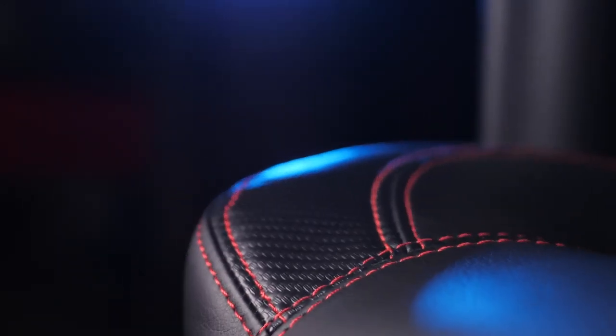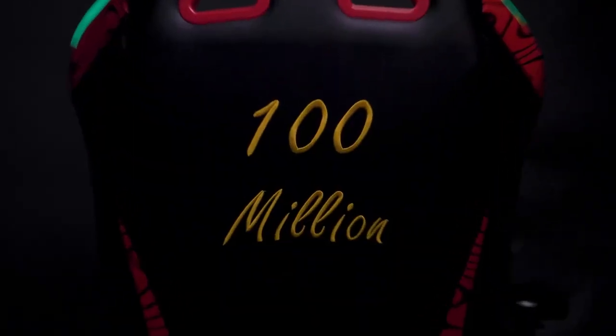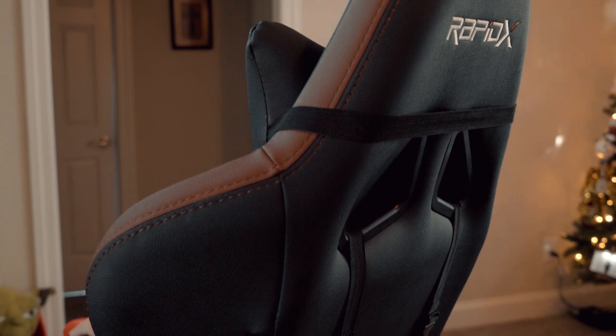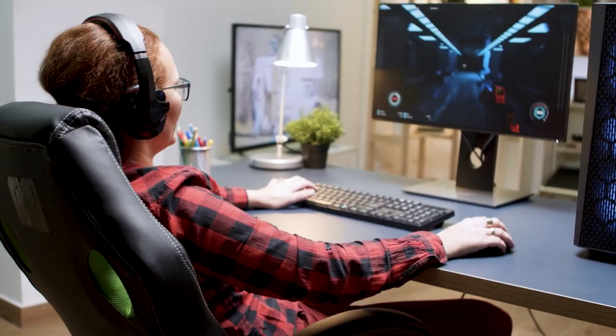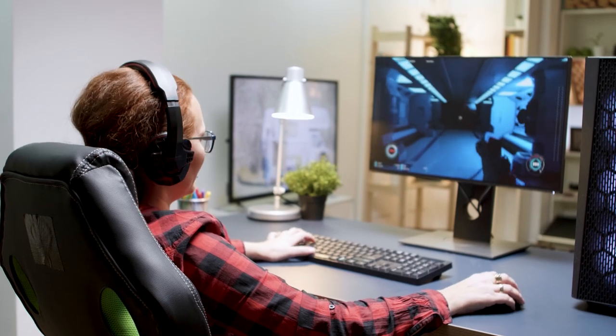Hello friends, today we will highlight the 10 best gaming chairs for 2020 for gaming enthusiasts. 10 Top Tech made this list after excellent research by keeping an eye on price, quality, durability and user reviews. If you're interested in finding out which gaming chair will be the best for you, stay tuned. Be sure to check out the description for links to find the most up-to-date pricing on all the products mentioned. Without any delay, let's jump right into it.